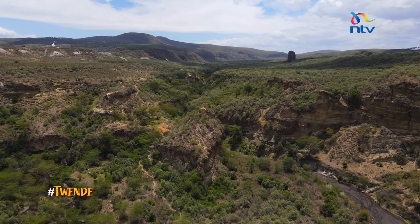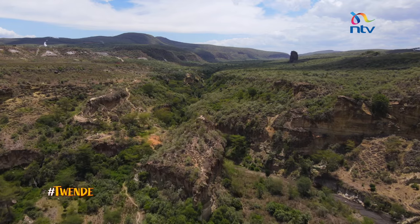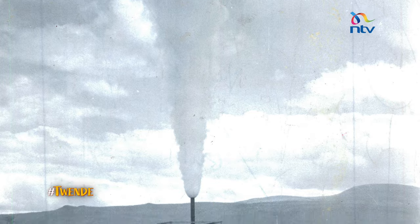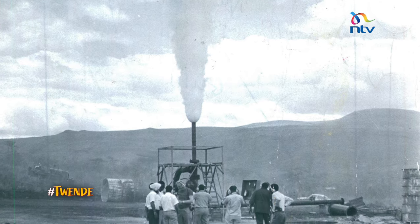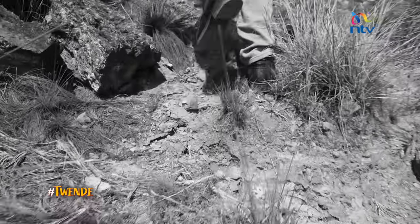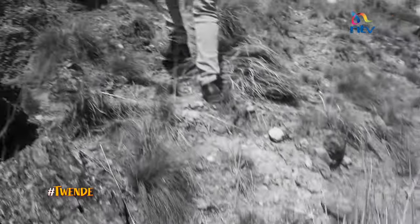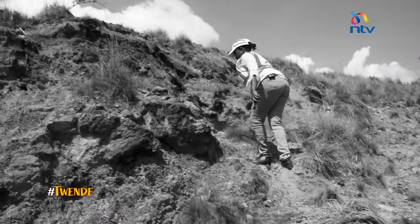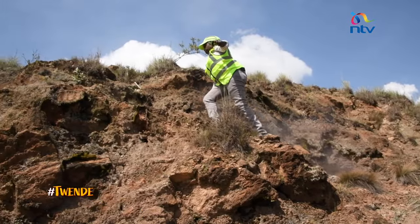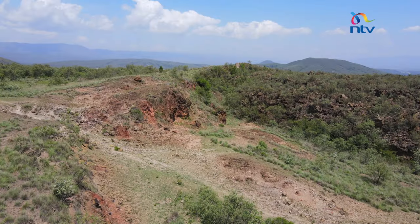Nature has dug up part of the earth for us, making it easier to access geothermal resources underground. That is what some visionaries saw when they started exploration in the 1940s. In 1956, the first geothermal wells were dug, but they had more water than steam and didn't work well. But the pioneers did not give up, and today at Olkaria, the geologists are very good at finding the right spots.